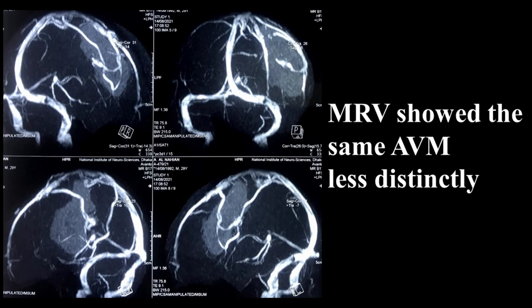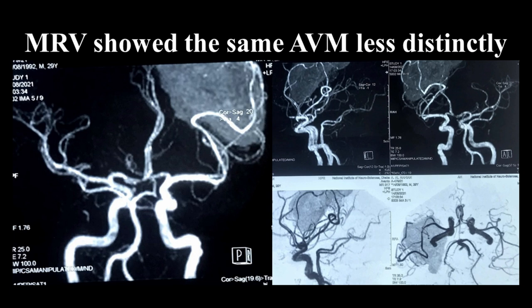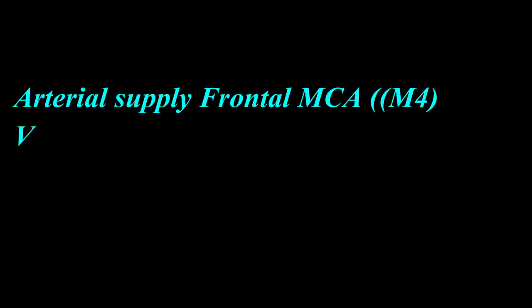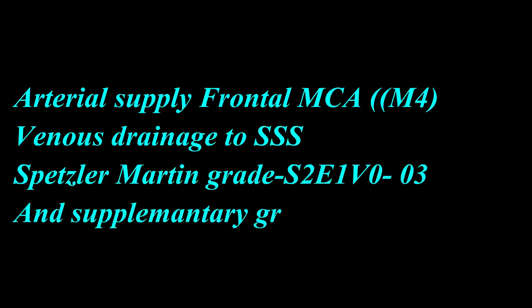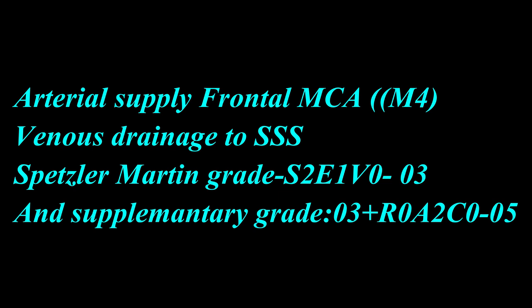MRI picture of the AVM was less distinct. From evaluation of the CT angiogram and MR angiogram, arterial supply of the AVM was found to be from the frontal branch of the medial cerebral artery, that is M4, with venous drainage to the superior sagittal sinus. Spetzler-Martin grade was 3 and supplementary grading was 5.